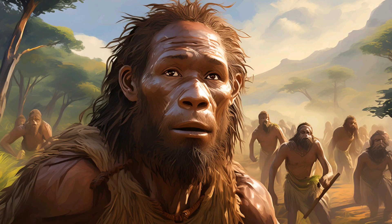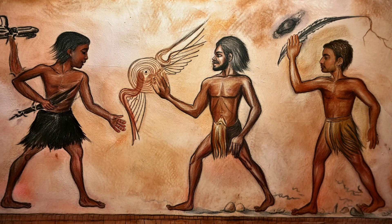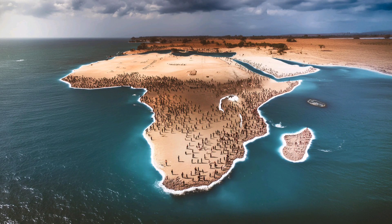Finally, we arrive at Homo sapiens — us. Modern humans first appeared in Africa around 300,000 years ago. We spread across the globe, developing complex languages, art, and advanced tools. Our ability to adapt to various environments and create intricate social structures set us apart from other species.